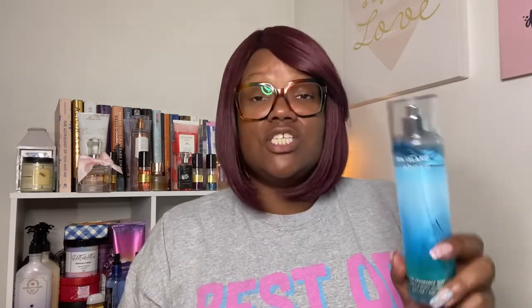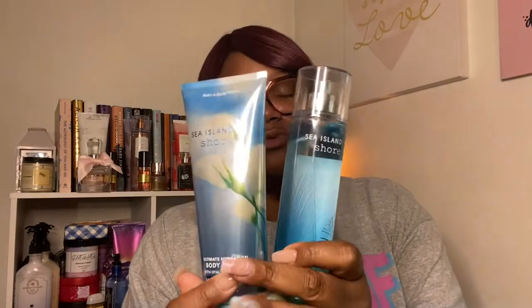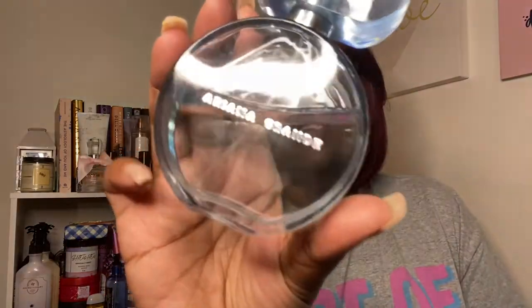The fragrance notes for Sea Island Shore are crisp white cotton, clean linen, fresh orange blossom, blue freesia, and ocean musk. Ever since my good sis Sabrina, which is Art's First Lady, suggested I try this out, I have been loving it. I paired the body cream and the body mist together, and then also paired it with Ariana Grande Cloud. I love this so much and it's very affordable — that's what I wore on Monday.